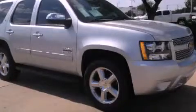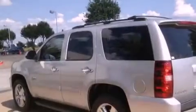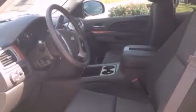This is a brand new 2013 Chevrolet Tahoe, for when safety, size and space are of importance. This SUV has an automatic transmission and a 5.3 liter V8.